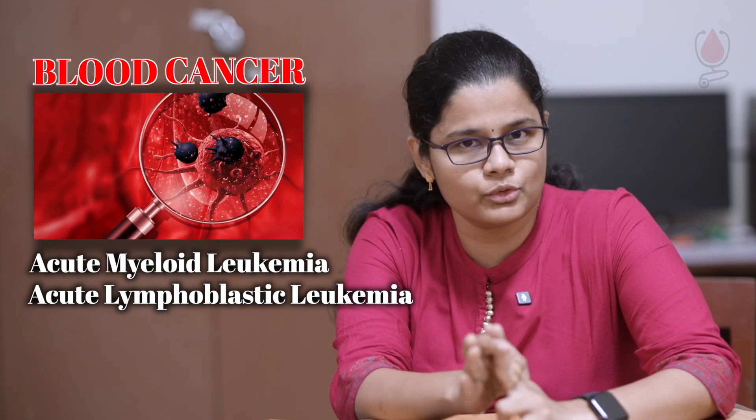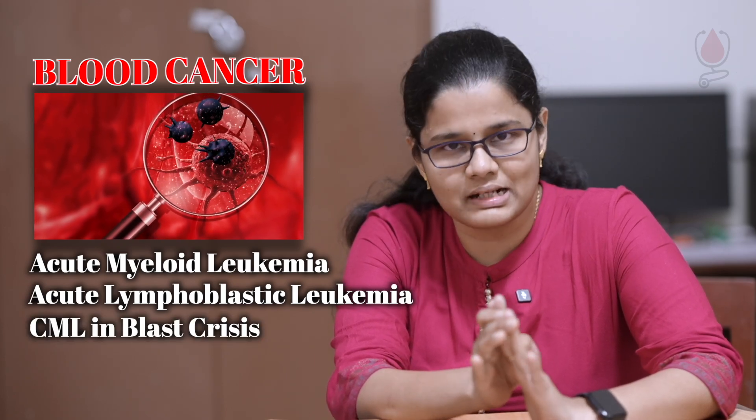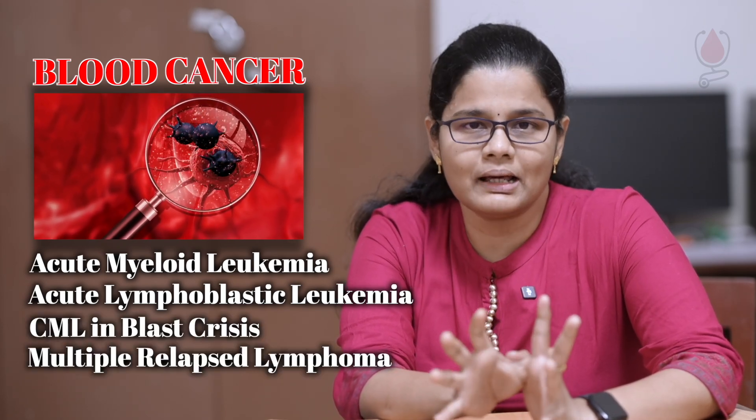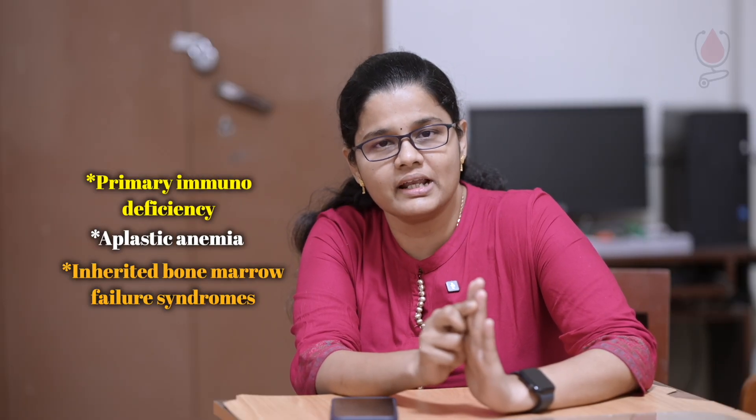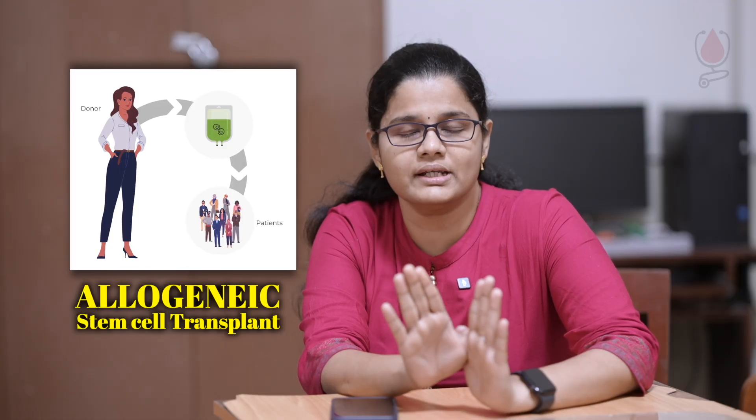Blood cancers like Acute Myeloid Leukemia, Acute Lymphoblastic Leukemia, CML in Blast Crisis, and Multiple Relapsed Lymphoma are indications for allogeneic stem cell transplant. Other conditions include Primary Immunodeficiencies, Aplastic Anemia, and Inherited Bone Marrow Failure Syndromes.